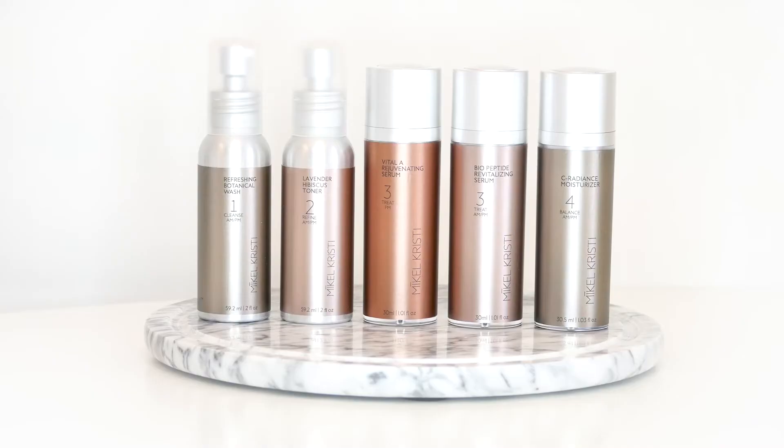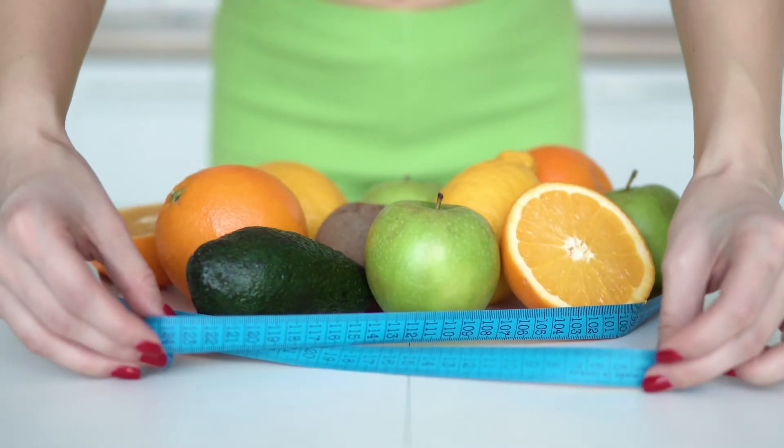At Michael Christie, our cosmeceutical products work to synergistically protect and aid in collagen and elastin production. Our core collection is an easy system to nourish your skin with all of these powerhouse products on a daily basis.